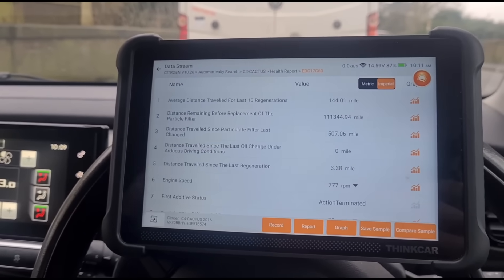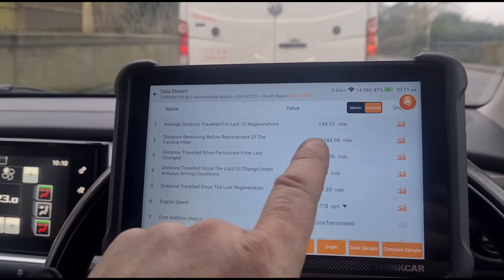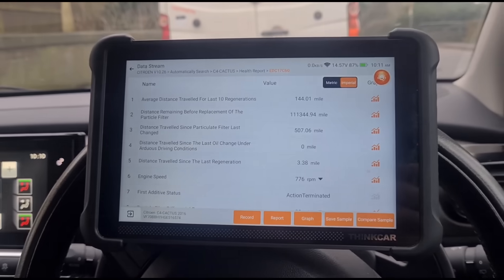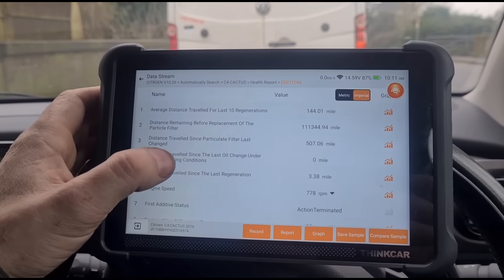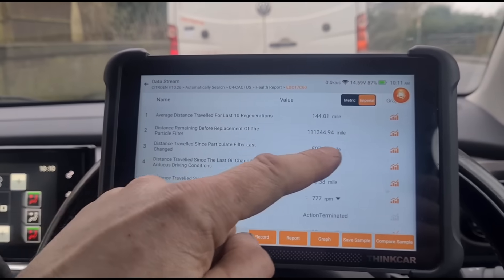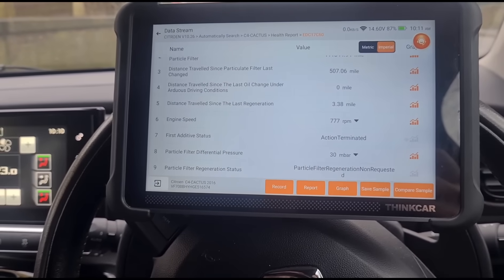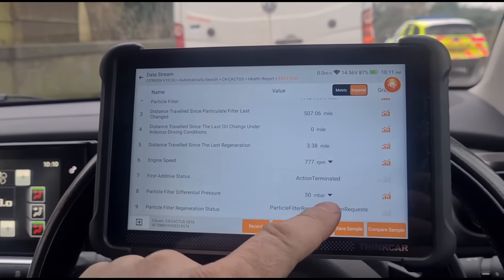Average distance between the last 10 regenerations: 144 miles, which is a bit more than you'd like to see — it's regening more often than you'd like. Usually you'd like to see at least 300 to 500 or 600 miles. The car has only done 50,000 miles and is obviously used in a city. Distance traveled since the particle filter was last changed: 500 miles — so someone has obviously done something to it. Particle filter pressure is 30 millibars at idle, so we've got quite a blocked DPF. Last time it regenerated was only three miles ago, and we've still got a blocked DPF.